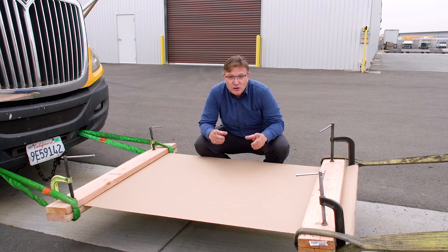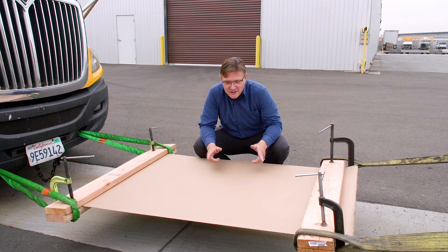And ours doesn't have a logo on it — you can put your logo right on here. Can your floor protection do that?